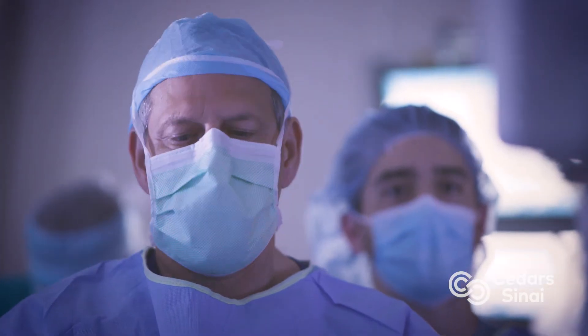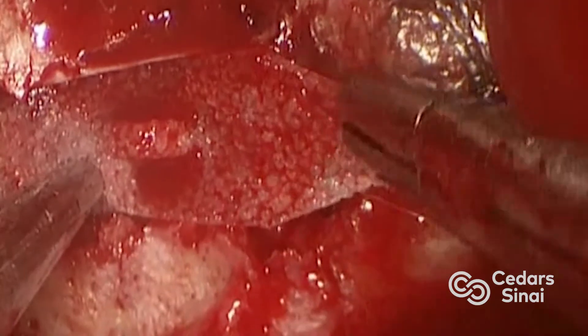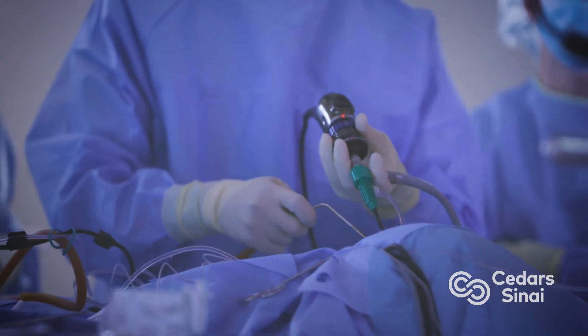Once that is done, we put in multiple layers of tissue — basically wallpaper over the defect — to seal it up, and we'll typically also insert a small drain to divert the spinal fluid. This takes the pressure off the wound as it's healing, and we'll typically leave that in for two to four days, after which the person is able to go home.